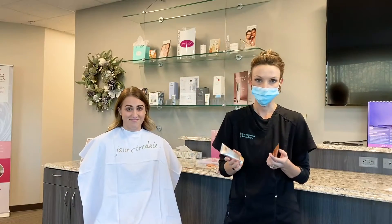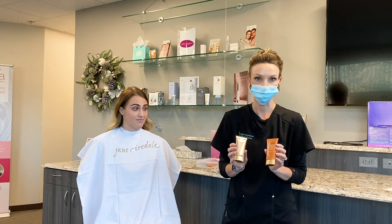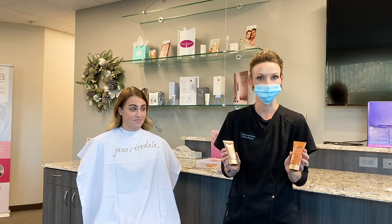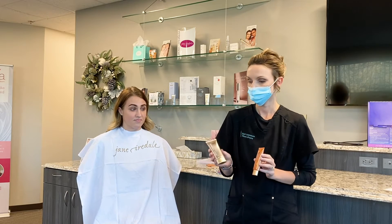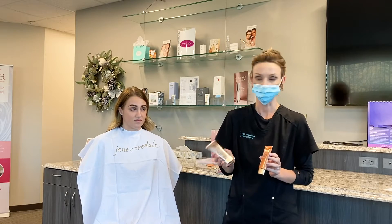So once you've applied your morning skincare regimen, the next step is to apply the Smooth Affair Jane Iredale Primer. It comes in just regular Smooth Affair for normal to dry skin, or if you're more oily or combination skin, you can use the oily Smooth Affair.